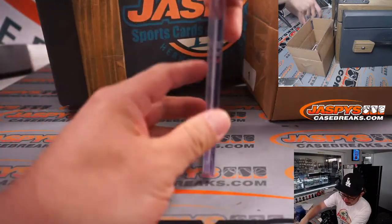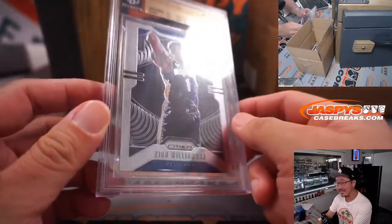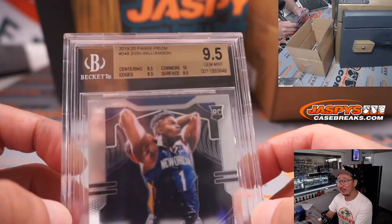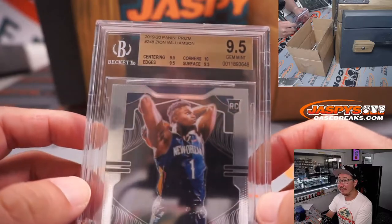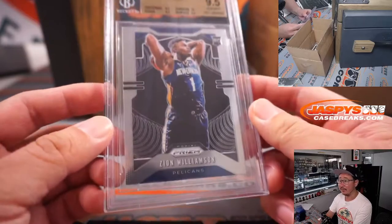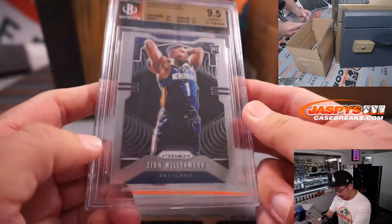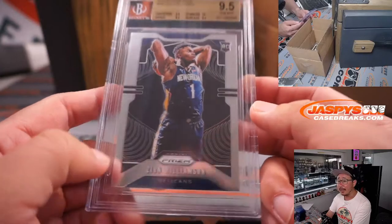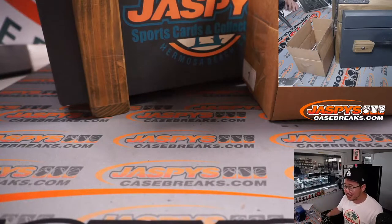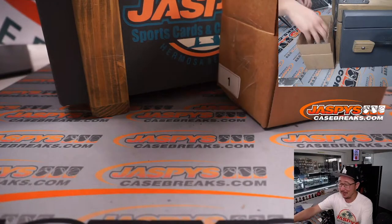We've got one more here — this is a Beckett graded BGS slab. We've got a Zion Williamson. 2019-20 Prism Basketball. Corners 9.5, edges 9.5, surface 9.5, centering 9.5 — base Prism Basketball rookie card. Nick Koba has this one — just put it in a drawer, forget about it, and check in on it in January. I think you might be surprised.